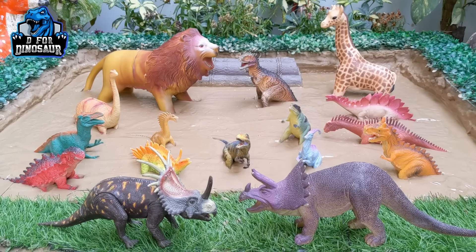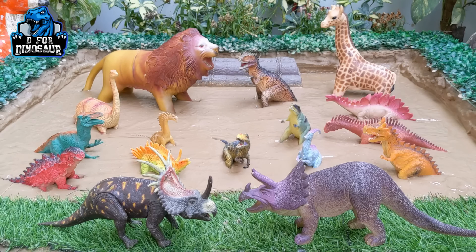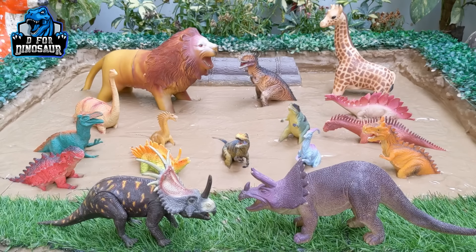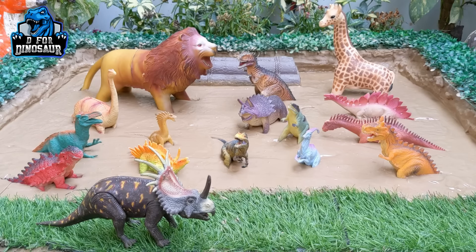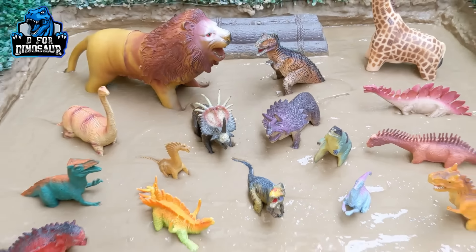Hello friends, welcome to my channel D4Dinosaur! Welcome to a new story of D4Dinosaur. We are here with lots of dinosaurs, and we have a lion and a giraffe in the video. These giraffe and lion come here to meet these prehistoric dinosaurs. But this Triceratops and this Centrosaurus are out of the mud ground and gossiping, so let's get them back into the mud ground and start the video. The Centrosaurus is back in action, let's start!